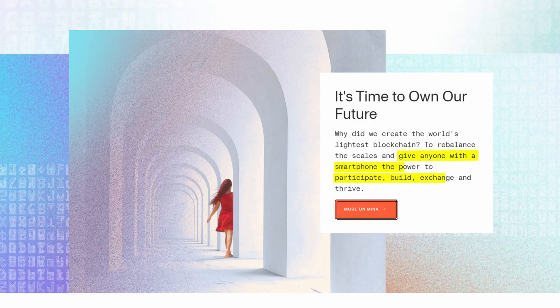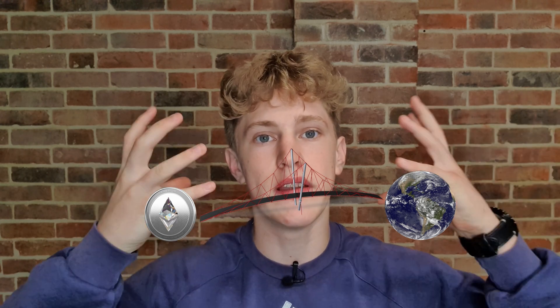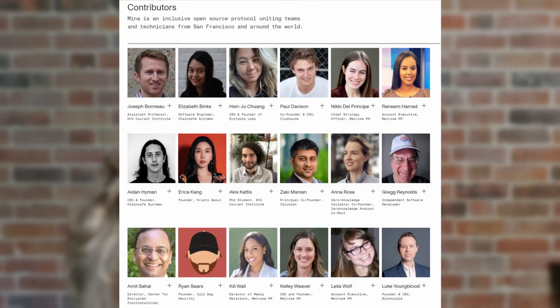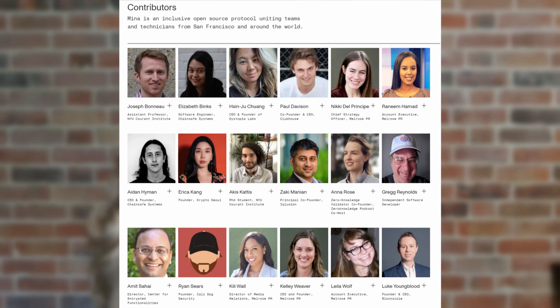Mina thrives on the idea of everyone being able to use this blockchain as a transactional method, and they can do it just through their smartphone rather than a massive beefy computer. As they say, anyone with a smartphone has the power to participate, build, and exchange. This really does build the bridge between crypto and the real world. Something else that's exciting is the amount of companies backing Mina Protocol, which is such an important factor when choosing to invest. It has strong backing from Coinbase, SNZ, and Kindred Ventures — whose CEO was an early investor in Coinbase — and many more. The team is also very strong, with some of the top tech people participating, from the CEO of Clubhouse to the CEO of Dystopia Labs.